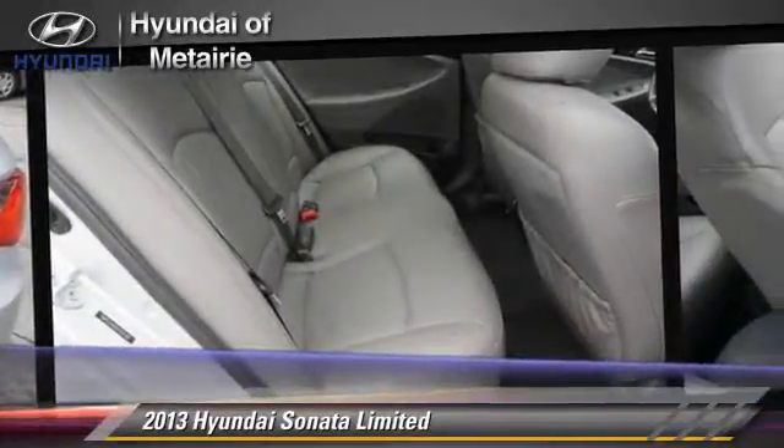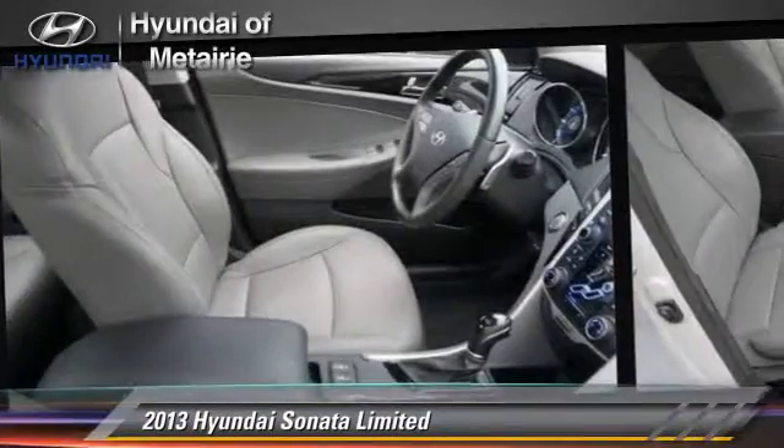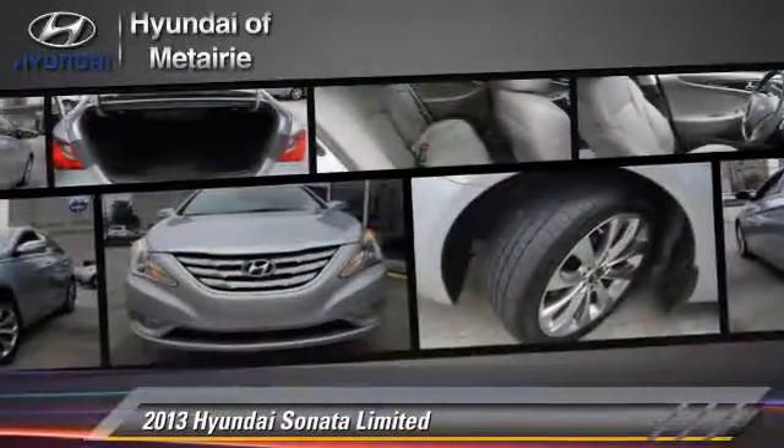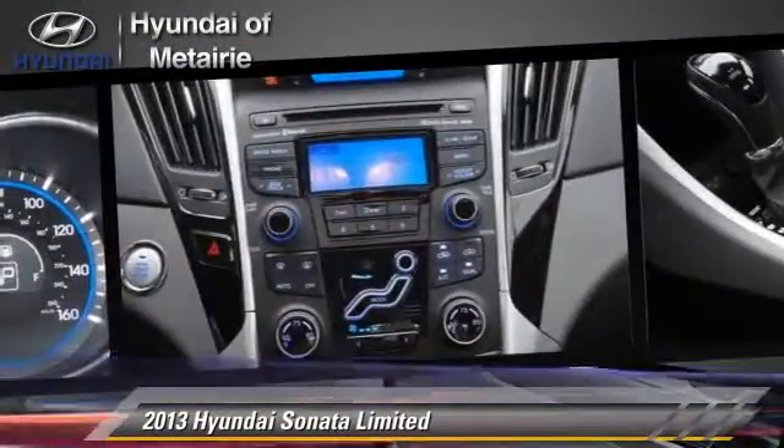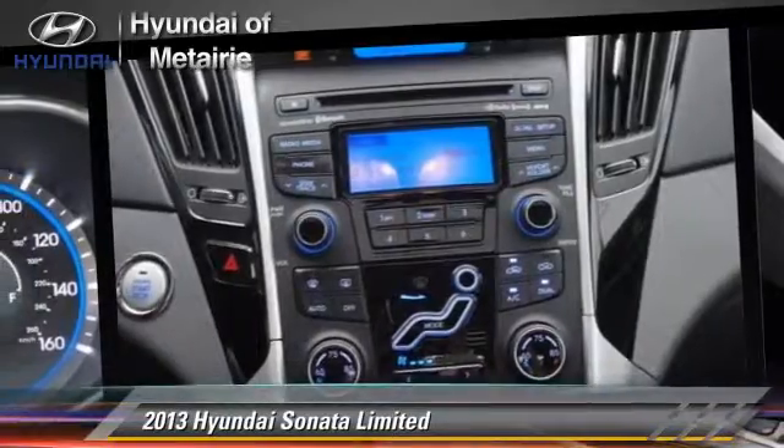This Hyundai features power door locks, power steering, and power windows. Safety features include traction control, four-wheel ABS, and stability control.